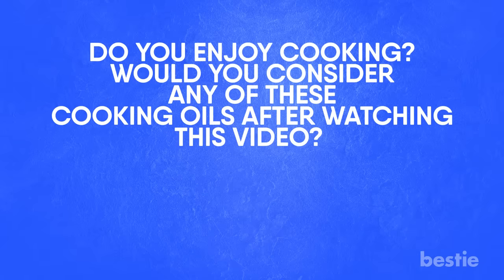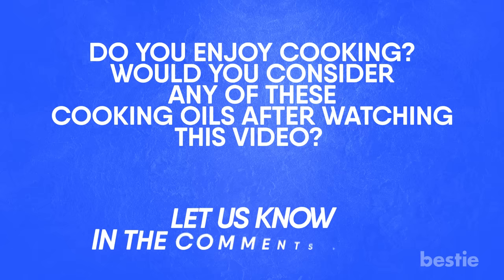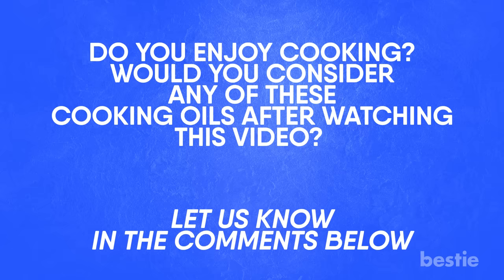Do you enjoy cooking? Would you consider any of these cooking oils after watching this video? Let us know in the comments section below — we would love to hear from you!